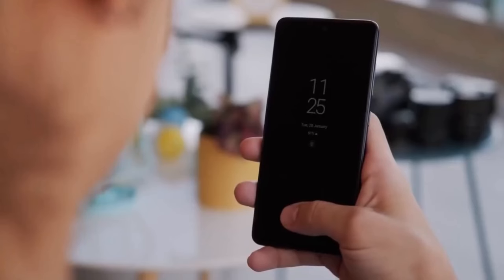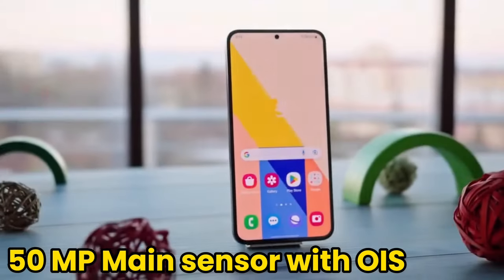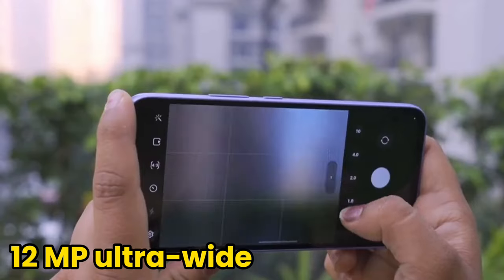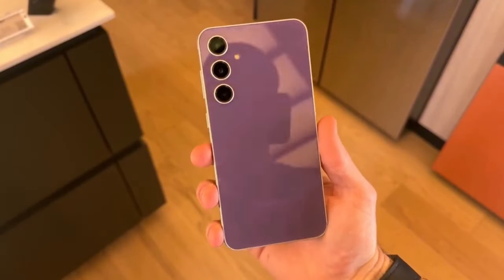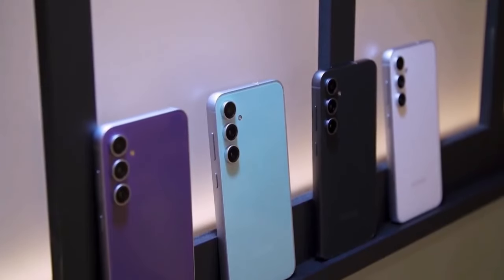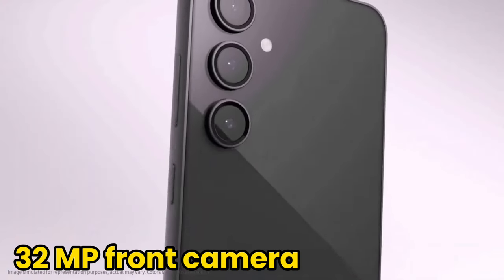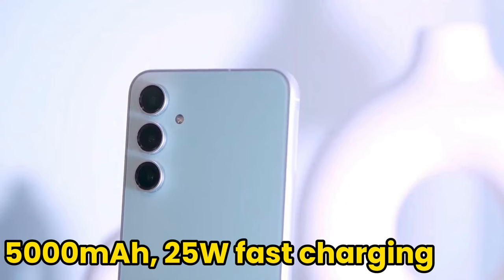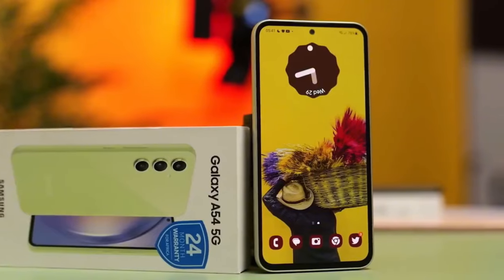Equipped with a sophisticated rear camera system — a 50-megapixel main sensor with OIS, a 12-megapixel ultra-wide lens, and a 5-megapixel macro camera — the A55 delivers high-quality photos. The 32-megapixel front camera captures clear moments. Featuring a 5,000mAh battery and 25-watt fast charging, the A55 ensures quick and efficient battery charging.